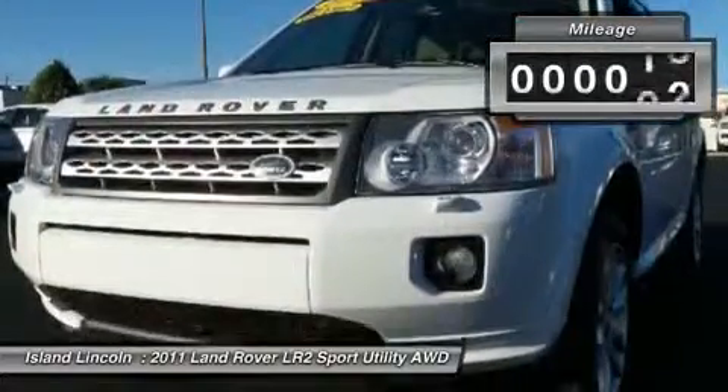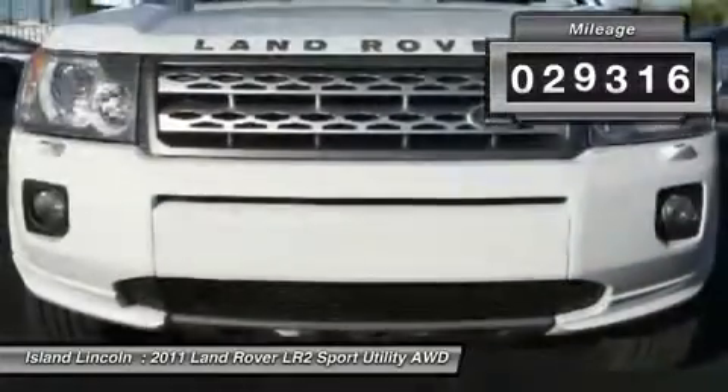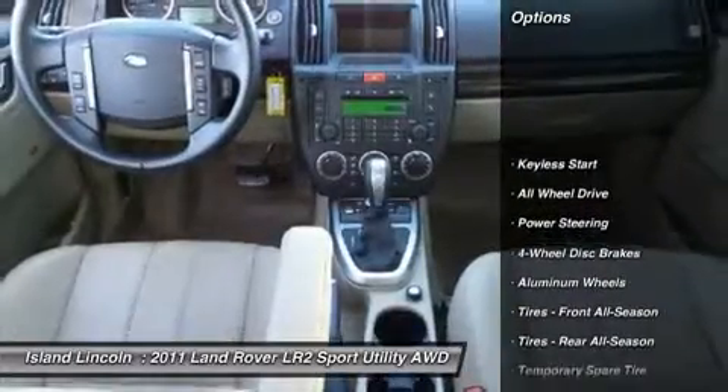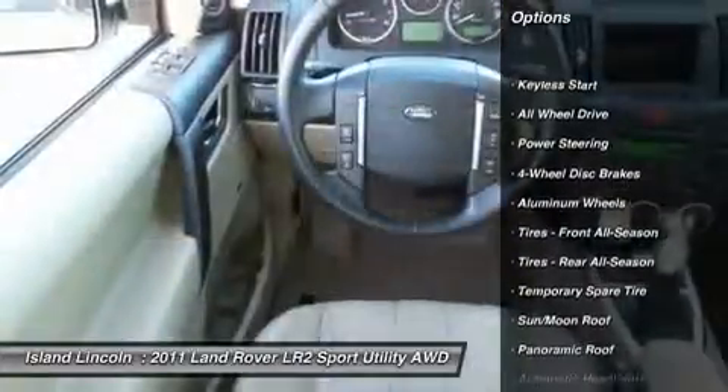Own, drive, and save, knowing you are covered by a comprehensive, factory-backed warranty for up to 100,000 miles. Vehicle history report on request.